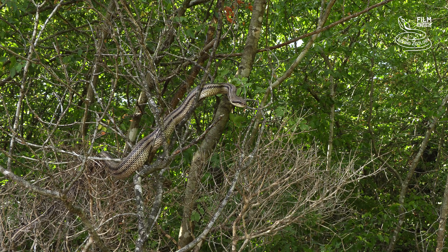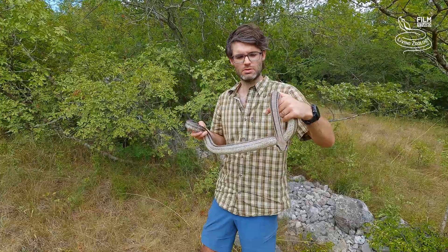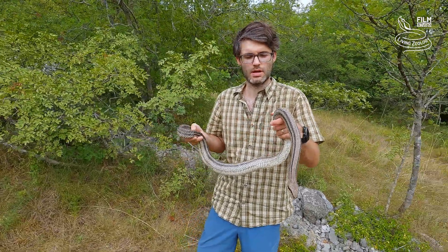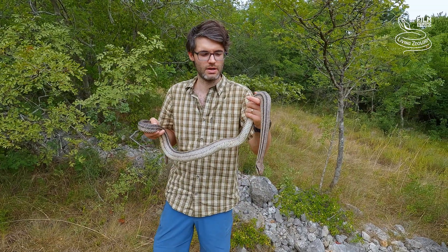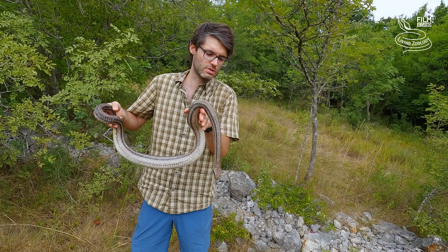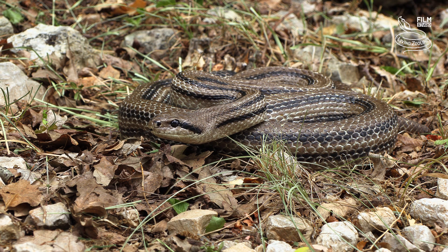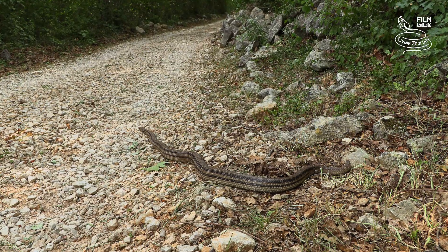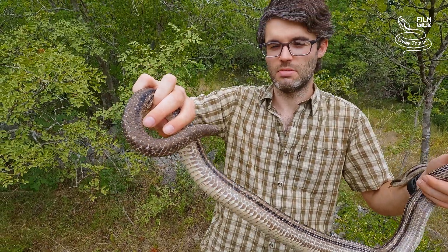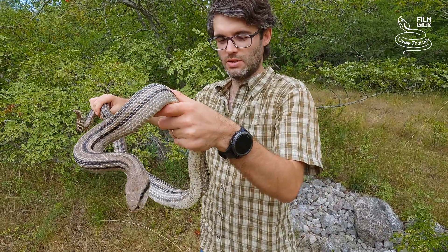Now we are going to release the snake to exactly the same spot where we found it. It's very important to release snakes back to the places where they were found. Imagine someone caught you and released you ten kilometers away — the snake might not find shelter, food, or water, and might simply be too stressed and die. This is a very old snake; the tail is missing and it might have been living here for ten, maybe more, years.